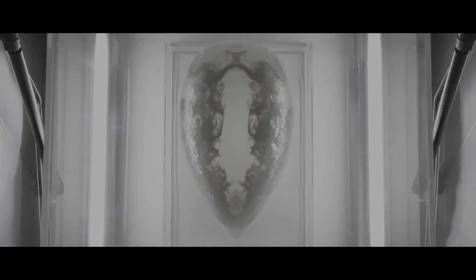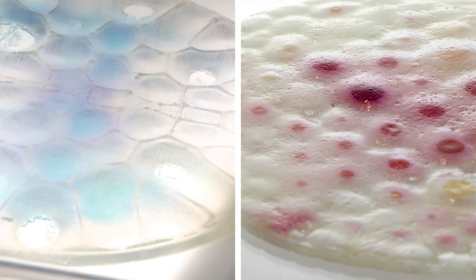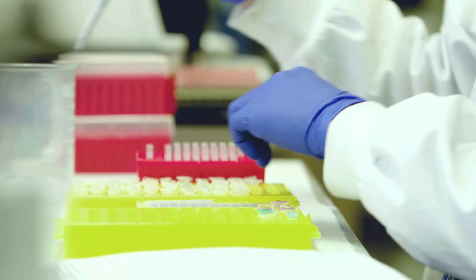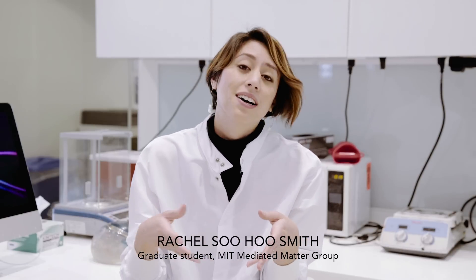And now, an interdisciplinary team of researchers from MIT and elsewhere have developed a new way to print 3D objects that can control living organisms in predictable ways. We're looking into ways that you can begin to integrate the tools we now have in genetic engineering into the processes for digital fabrication.